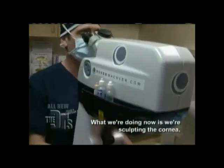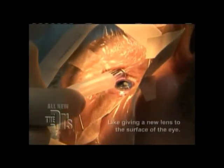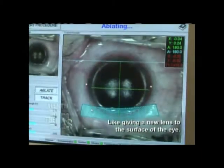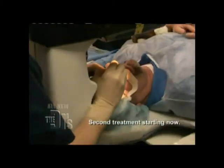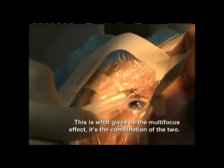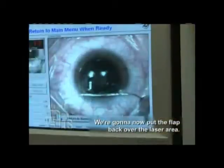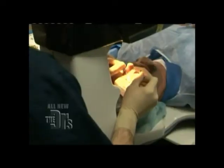We're doing two laser treatments. What we're doing now is sculpting the cornea — this makes the vision more clear, like giving a new lens to the surface of the eye. The second treatment is what gives us the multi-focus effect; it's the combination of the two. Now we're going to put the flap back over the laser area.